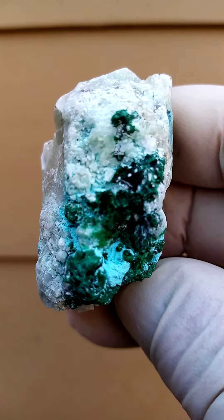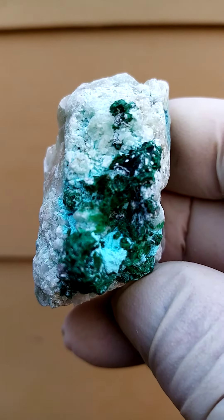Malachite with most likely Chrysocolla in a calcite matrix. I think under magnification we'd find that those are little stalactites or stalagmites of Chrysocolla sitting on top there. Maybe some quartz associated too.